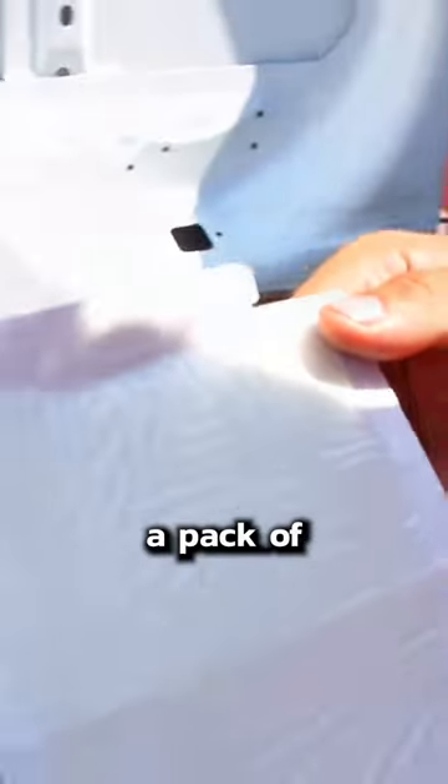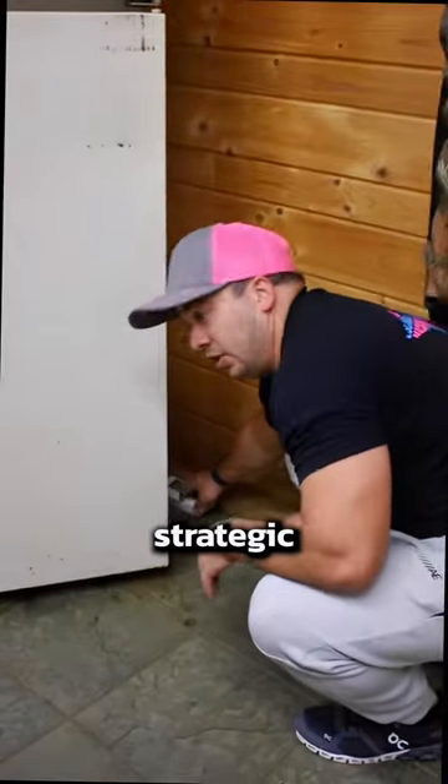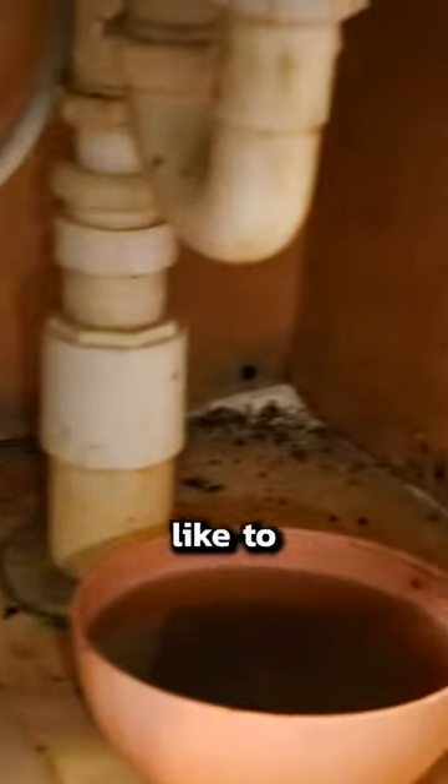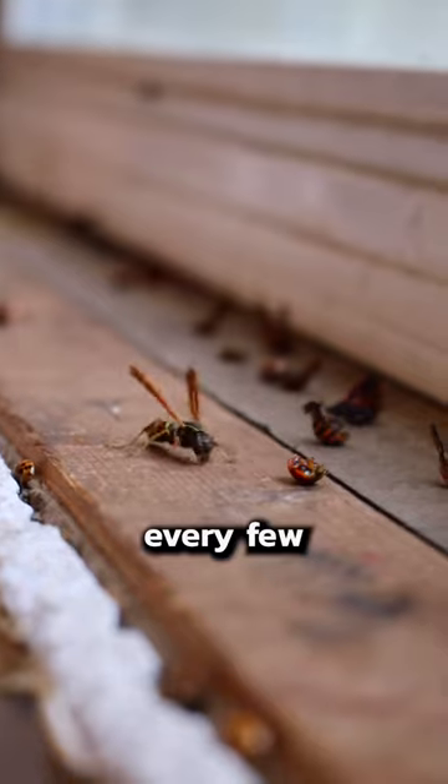Here's what you do. Get yourself a pack of sticky traps — get them online or at a store. Peel off the plastic and get them all folded up. Then place them in strategic points in your house where bugs like to hang out: dark corners, between the fridge, either side of your garage door. Bugs like to walk along walls. Then just check them every few weeks.